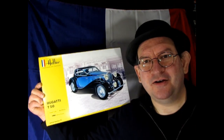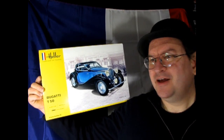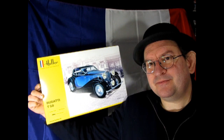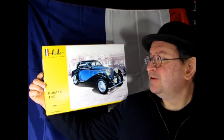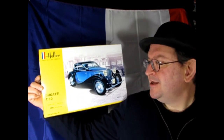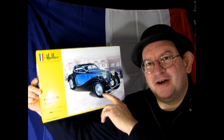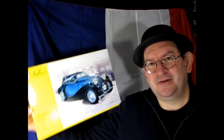Next up we have the Bugatti T50. Always a classic — this has the slope-back windshield which was quite aerodynamic for the time and gives a nice unique roofline. I also like this striping on here. I believe Corvette kind of modeled this on their '56 and '57 Corvettes with that nice design — sort of carrying on a tradition of something cool up the side of the car.